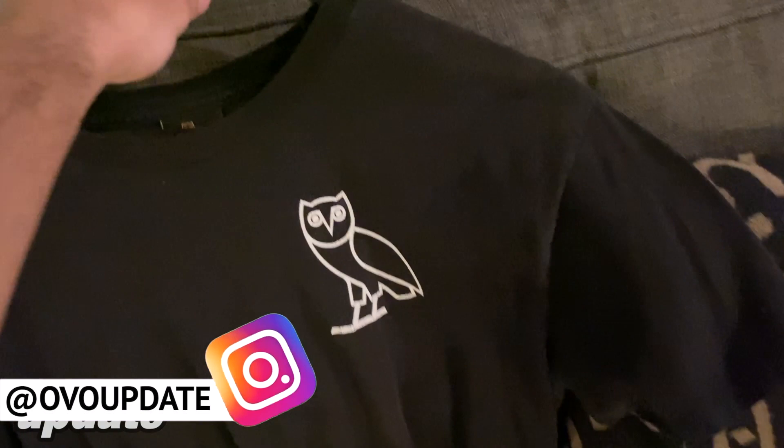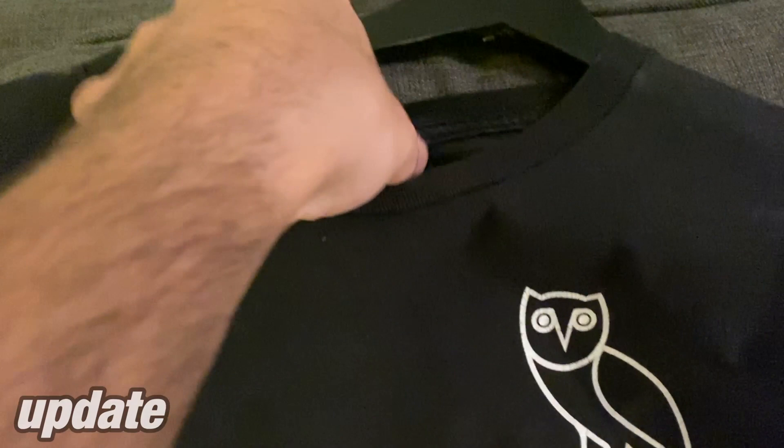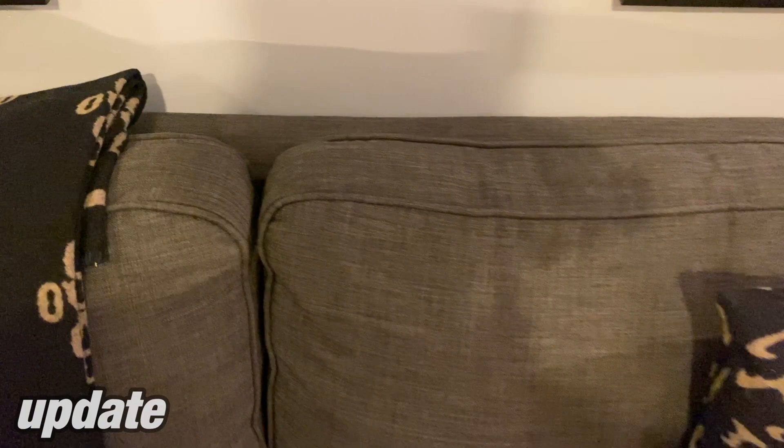Moving on, I have a t-shirt here — this is an OG piece from 2014, six on the side. As you can see it's cracking on the owl and on the six logo. Check out this tag — these are the 2014-2015 tags, crazy. I wear this one a ton as well. It's a black t-shirt with a white logo, you can get many many wears out of this. Super comfy, 100% cotton.